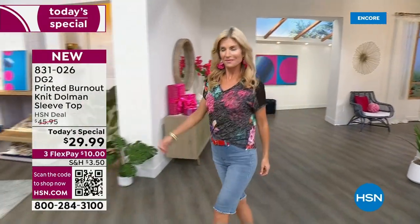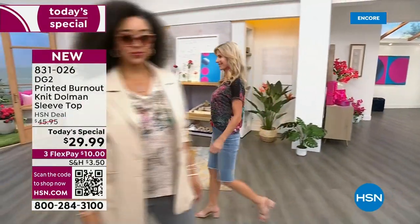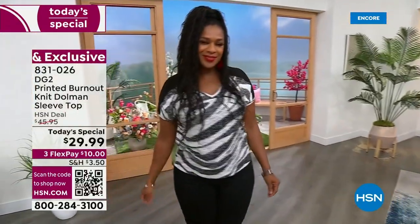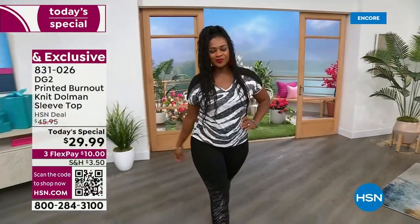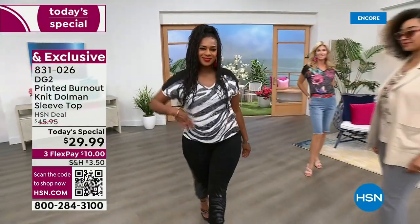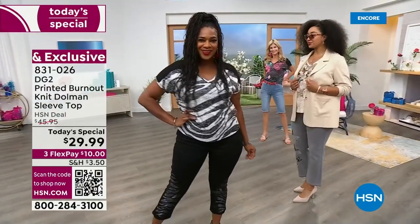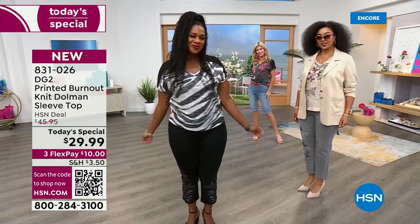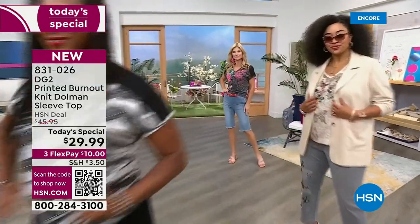Let me go through the choices. You're seeing all the girls tucked in, untucked, belted with jeans and shorts and wide-legged jeans. All of it works, and that's what's the best part for you. $29.99 on this beautiful DG2 dolman sleeve top. Seriously? That is an amazing price. $10 to get yours.